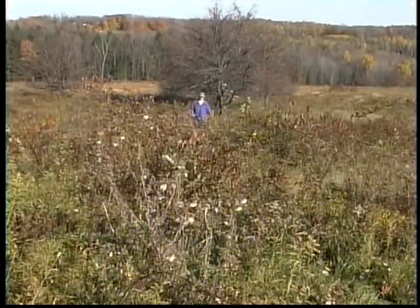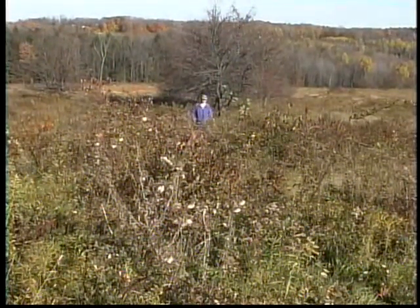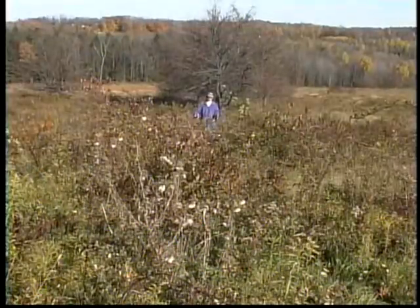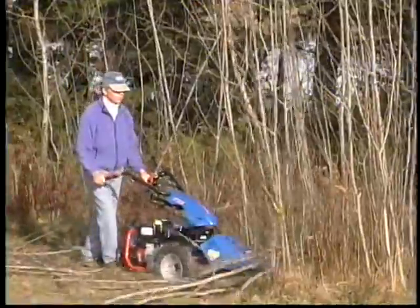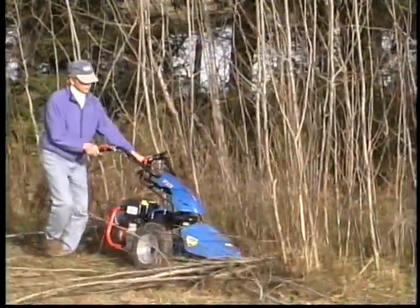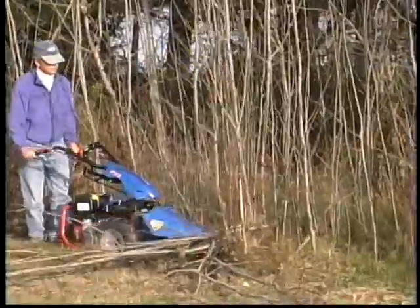Perhaps the most daunting circumstance is facing acres of overgrowth — weeds that are about to go to seed and saplings getting thicker with each passing year. And the question is, how to mow this in a reasonable length of time and at a reasonable cost.